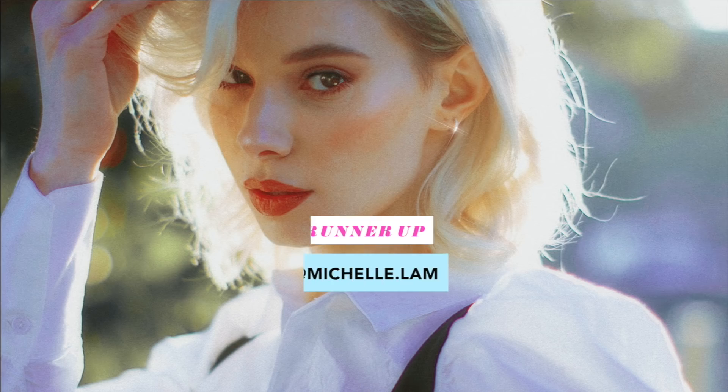I have the runner up. The runner up is going to be Michelle Lamb. I really love her photo. It's so different — you really transformed it. I just think that you made it stand out and it's such a unique edit. So you deserve second place. Beautiful, beautiful job.